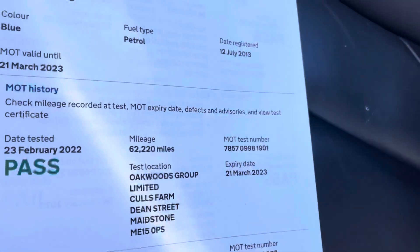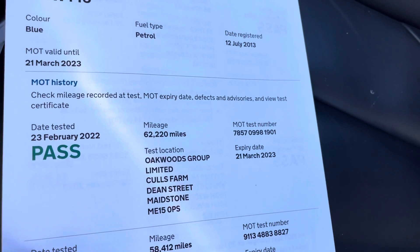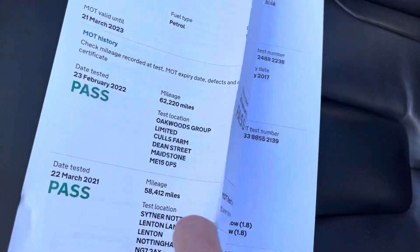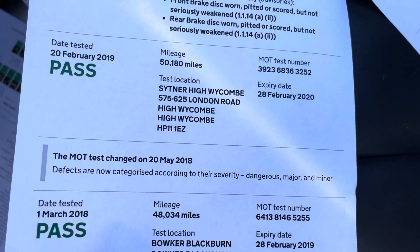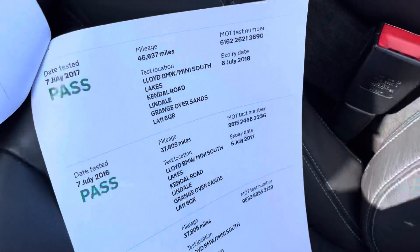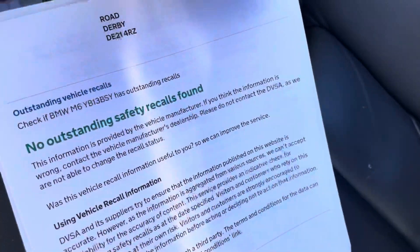Here are the MOT records for the car — we've just MOT'd it, it's not asking for anything. You can just see it confirms the car's low mileage billing, and there are no outstanding recalls either. That's what you call a full service history.